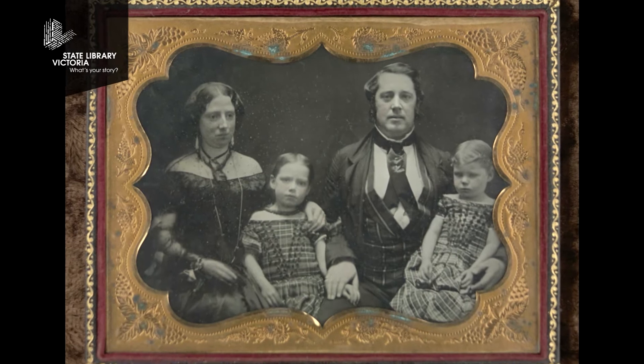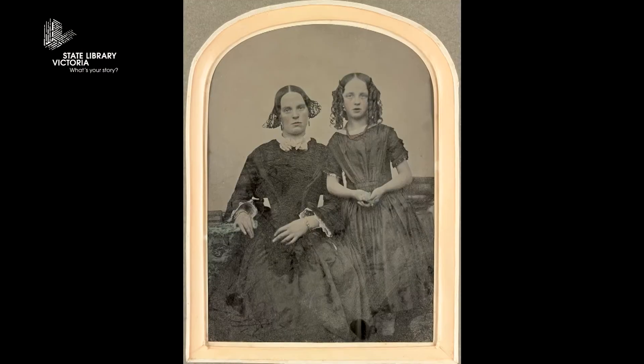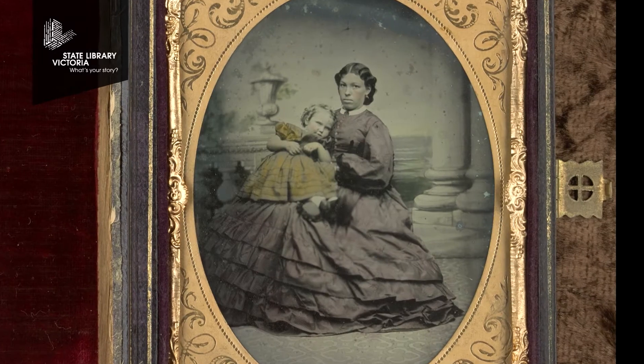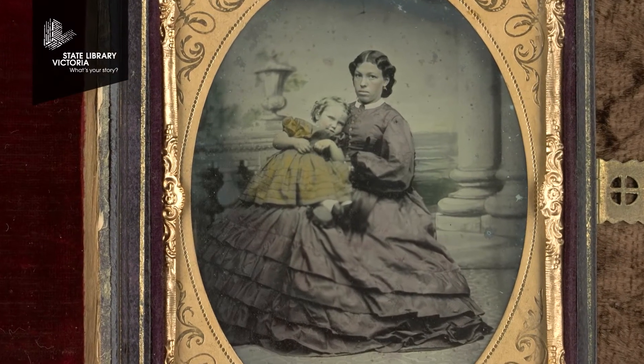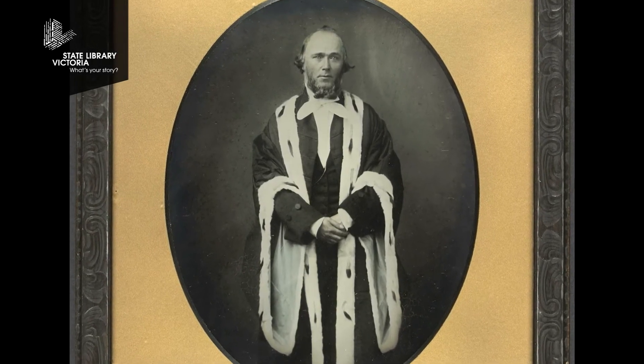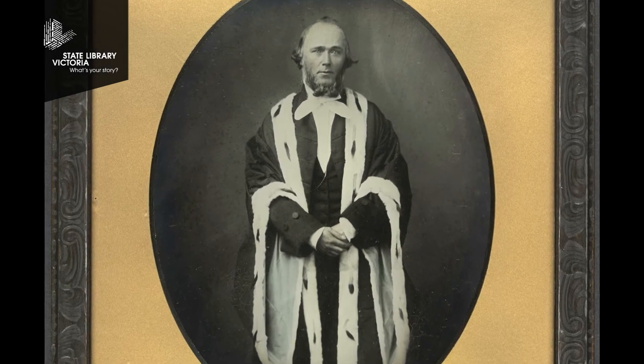It's the first generation of people to have seen their own image captured in a photographic format, and that's really interesting to look at how they behave in front of the camera, what they wore, how they set themselves up for the recording of their own image.